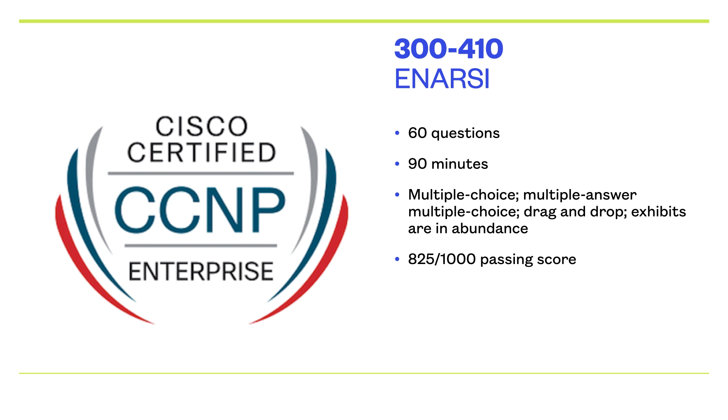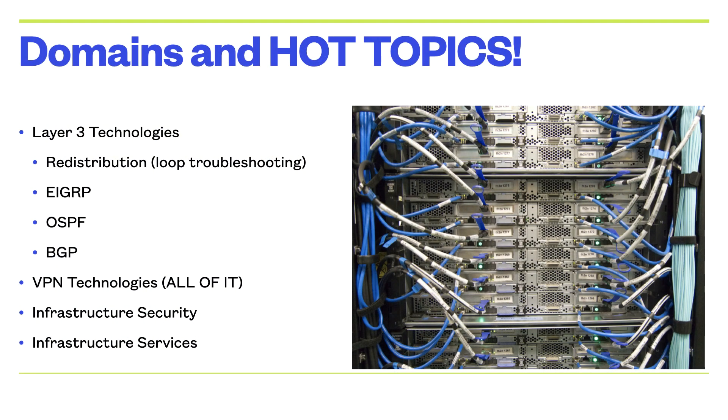The big topics that really jumped out were nothing that would surprise you if you look at the exam objectives. There was a ton of EIGRP, a ton of OSPF, a ton of BGP, and a ton of redistribution of those protocols. Then there was an awful lot of MPLS, an awful lot of Layer 3 MPLS VPN, plenty of DMVPN, and then just a smattering of security and services content.